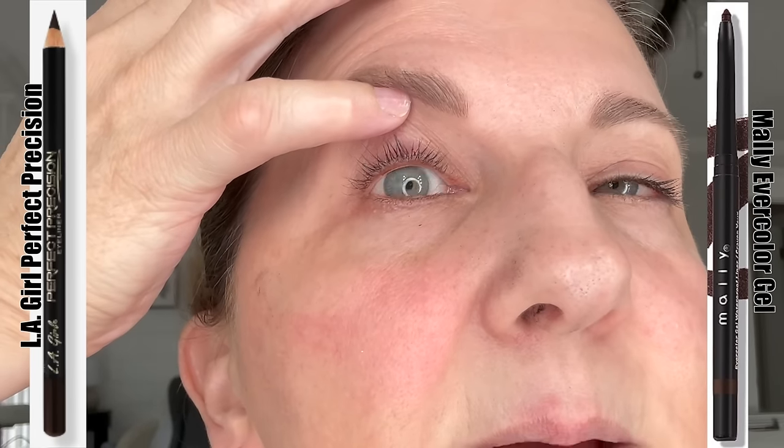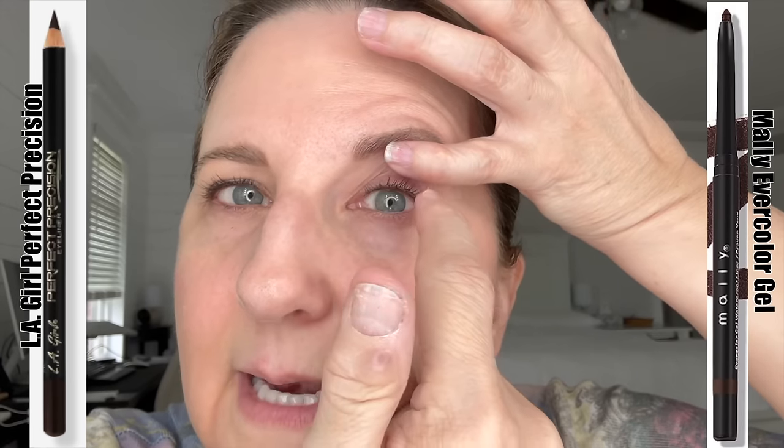The LA Girl — dreadful. I didn't take any of it off; as you can see it's very much on my lower lid. The upper is actually not that bad — there's still some there. The Mally — the bottom did transfer a bit, and the top has some left, mostly on one side but not on the far left. So I would say it's not a train wreck, but it's not wonderful either.